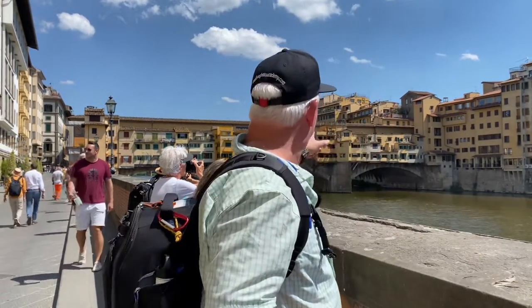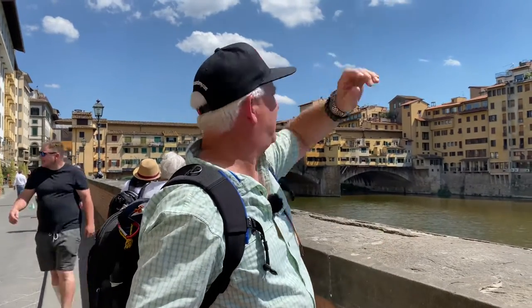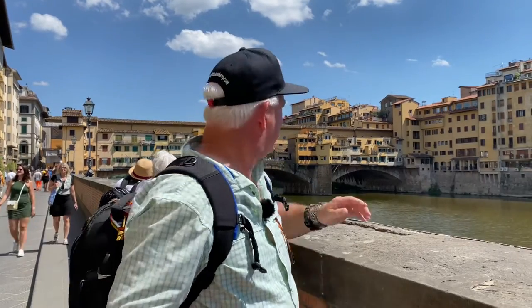Behind us is the famous Ponte Vecchio Bridge. It's about 3 o'clock in the afternoon, just about the time to start photographing. We just finished with lunch, because the light's starting to get a little lower. You can see there's some beautiful grazing light on the bridge, and some reflections in the River Arno below us.